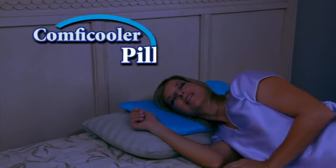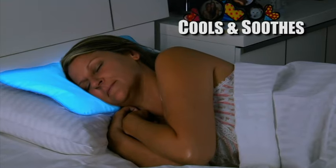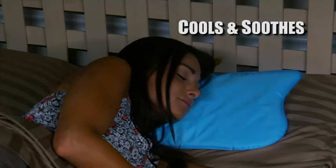Now there's instant relief! Introducing the Comfy Cooler Pillow, a fantastic new pillow insert that turns your hot, stuffy, ordinary pillow into a cool, relaxing headrest.